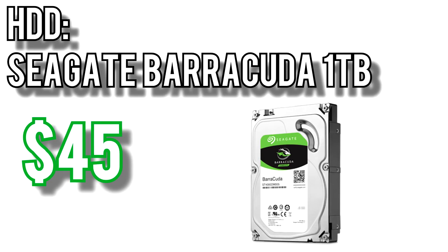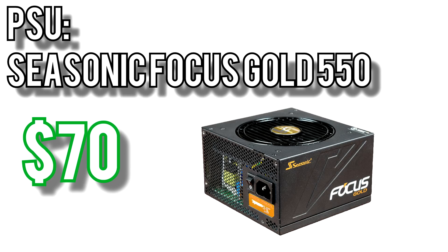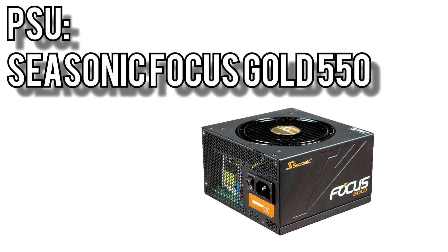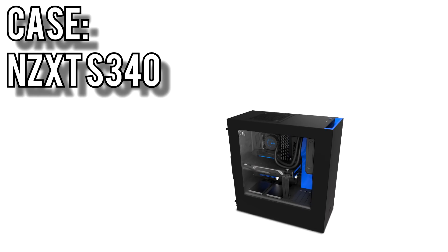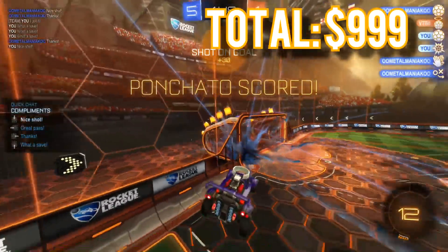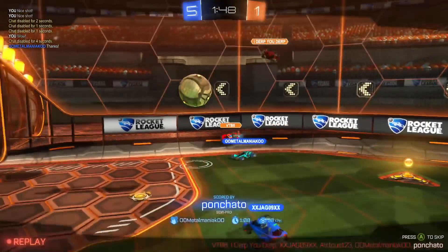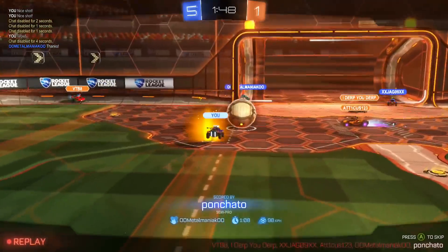Bulk storage goes to the Seagate Barracuda 1TB for $45. For the power supply I picked Seasonic's Focus Gold 550 for $70. It's a semi-modular power supply to make cable management easier, comes with an 80-plus gold efficiency rating, and comes with a huge 7-year warranty. In my testing of the 450W model, this thing is very close to silent even under load. Last but not least, I went with the NZXT S340 Midtower case for $63. These cases come in quite a few colors to suit your fancy and give you plenty of options for liquid cooling if you want to go that route. Altogether these parts come to $999, right under budget. This build should last you quite a while without needing any upgrades, and when you do decide to swap out the CPU or add more memory, it'll be easy to do.